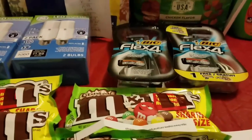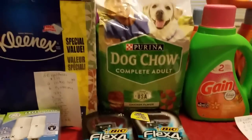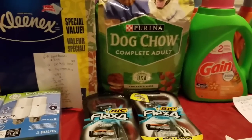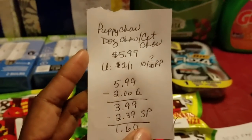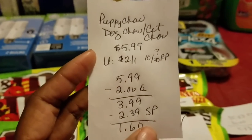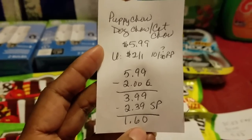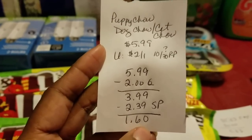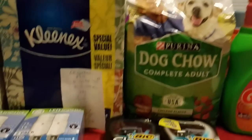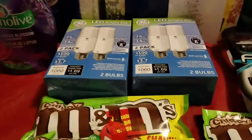Then I got the puppy Chow — I even did some couponing for my dog! You can also get cat Chow or puppy Chow. These were on sale for $5.99 and I used a $2.00-off-one coupon from the 10/30 Red Plum insert, bringing it down to $3.99. This was also part of starting points, which took $2.39 off, so the final cost was $1.60 — down from $5.99. A great deal.